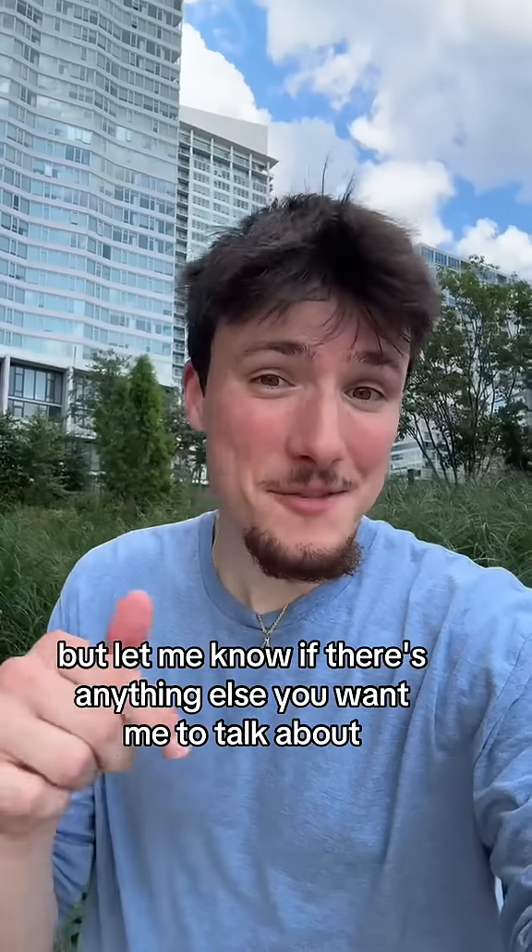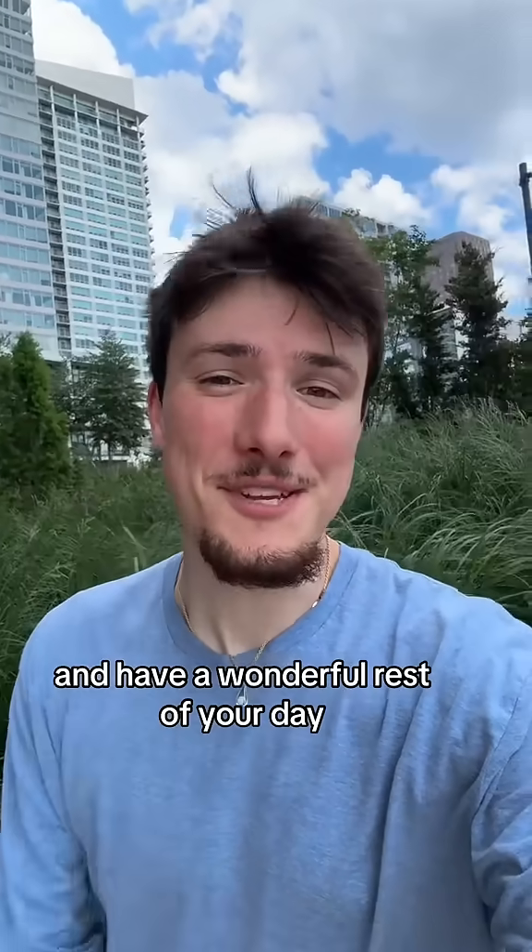Hopefully you found that at least a little bit interesting, but let me know if there's anything else you want me to talk about. Thanks so much for watching, and have a wonderful rest of your day.